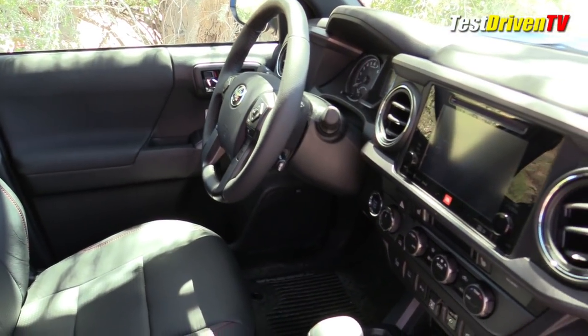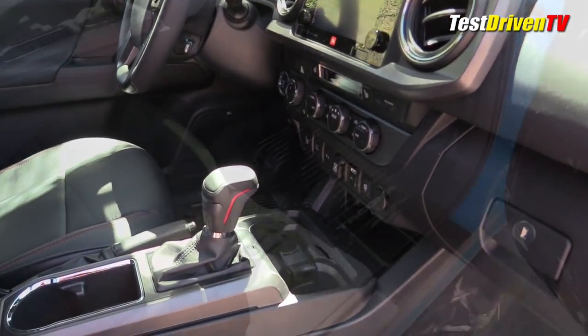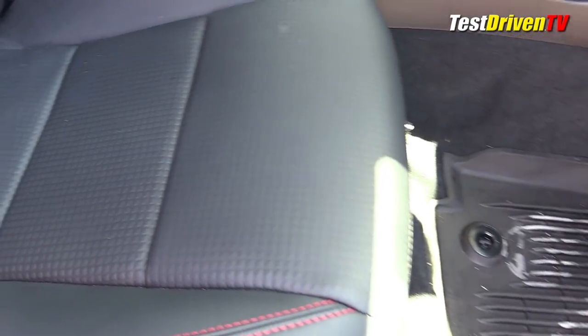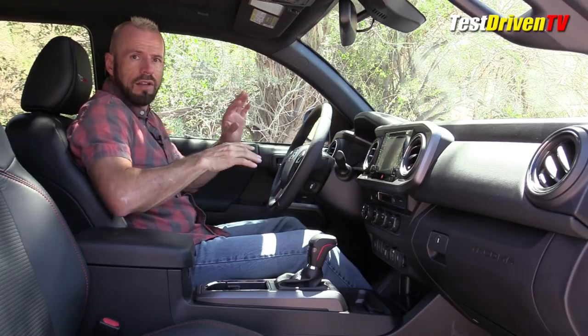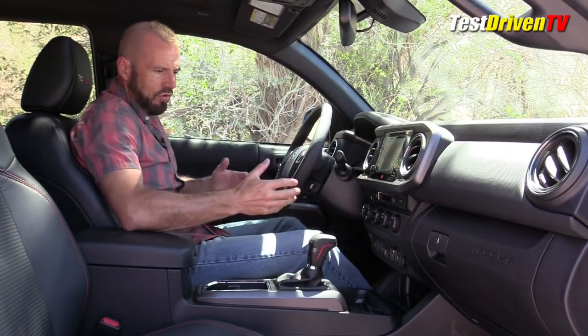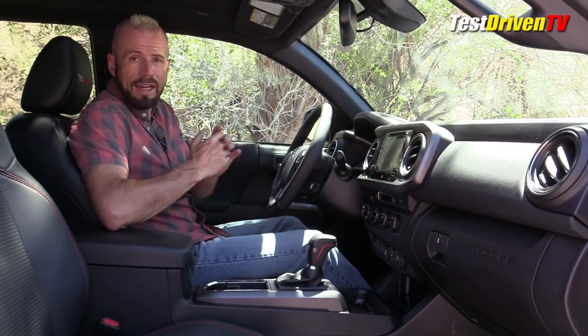This interior is pretty nice overall — leather-wrapped steering wheel, TRD shift knob, and some optional rugged-looking mats that are already dirty from being out here in the rough. Up top you've got controls for the crawl control and a lot of the off-road toys. Along the center stack you've got controls for everything else, and extra USB ports have also been added for 2019.